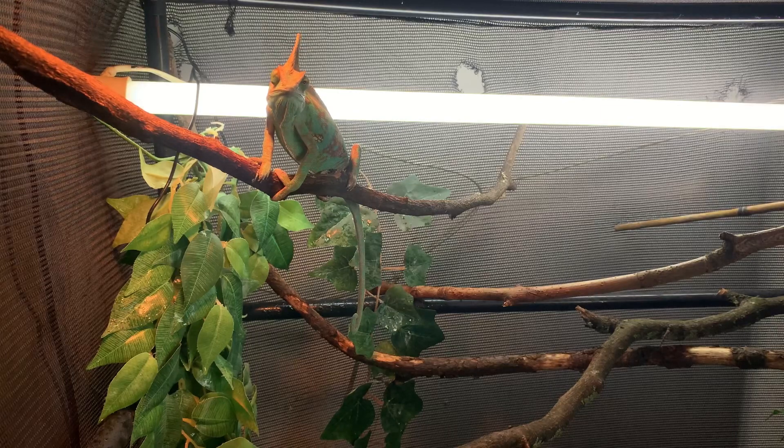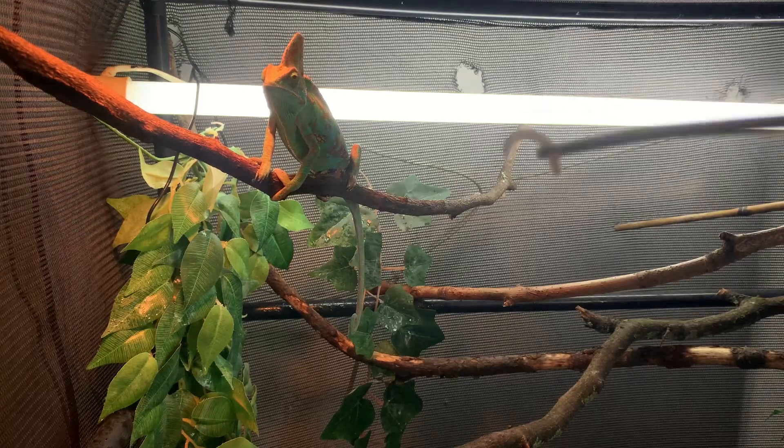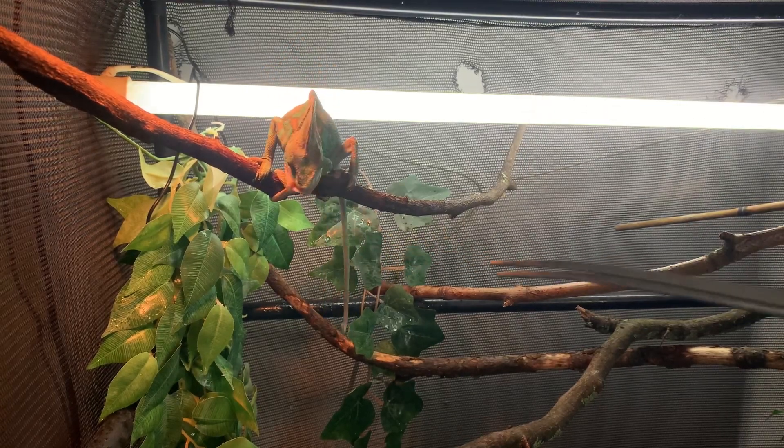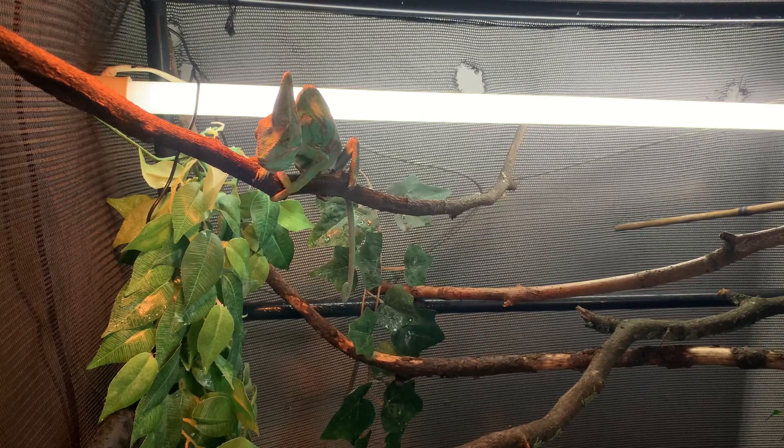Another thing to keep in mind when feeding your chameleons: make sure to give your chameleon a staple diet which consists of crickets and roaches. You can also feed your chameleon mealworms.